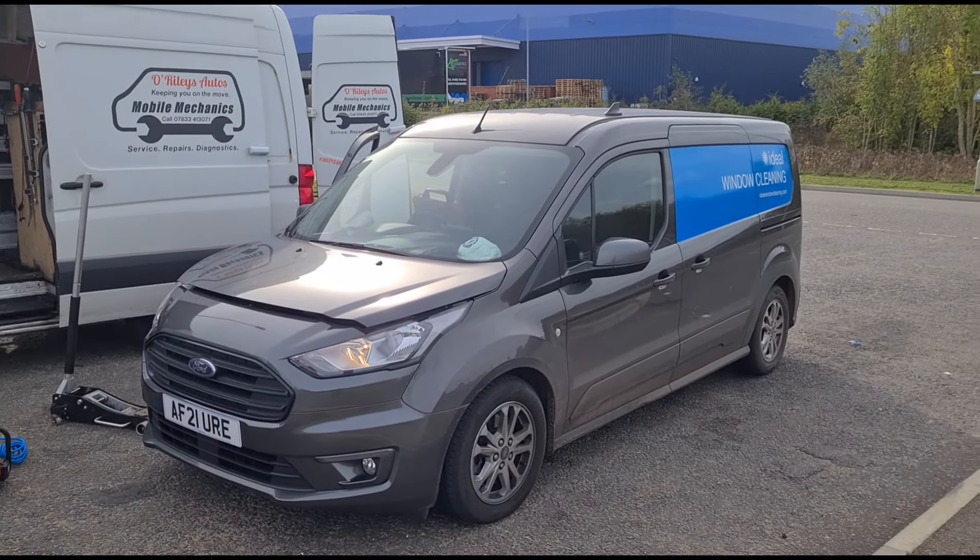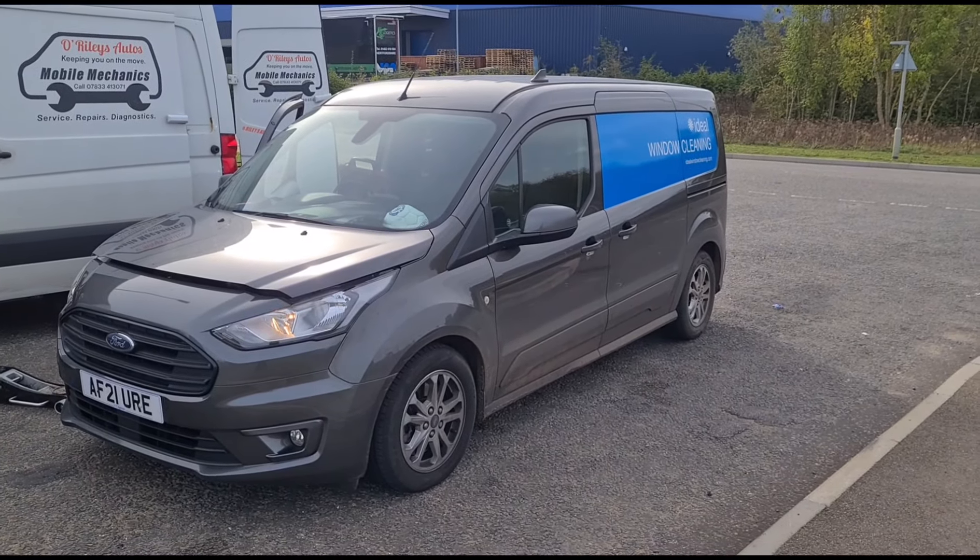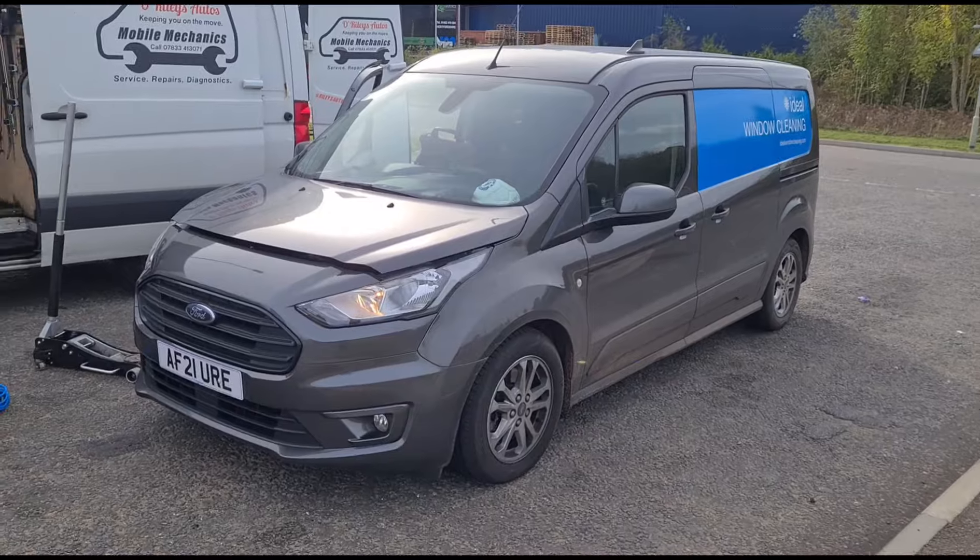Hello, it's Jimmy here at O'Reilly's. I've got a Ford Transit Connect here that's in for a DPF issue, and it's just pulled up to me now.